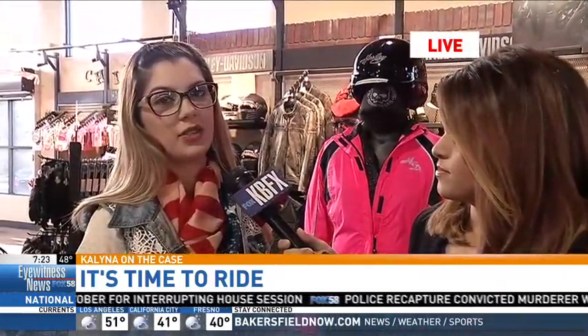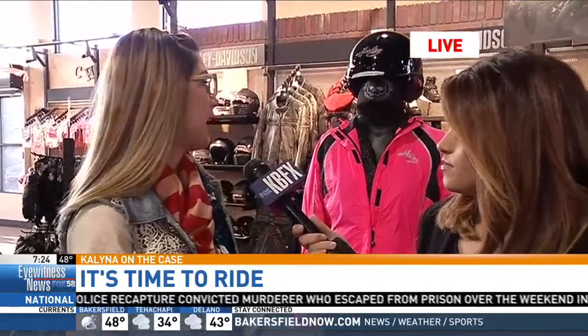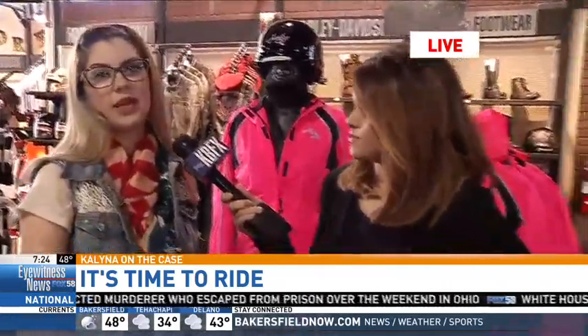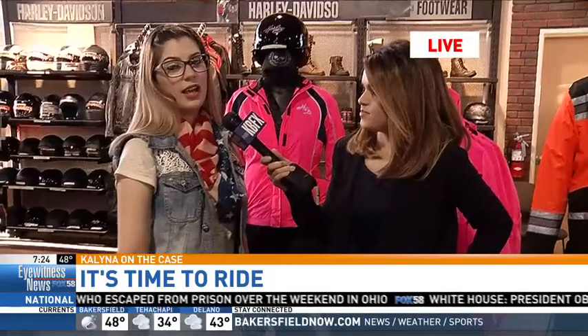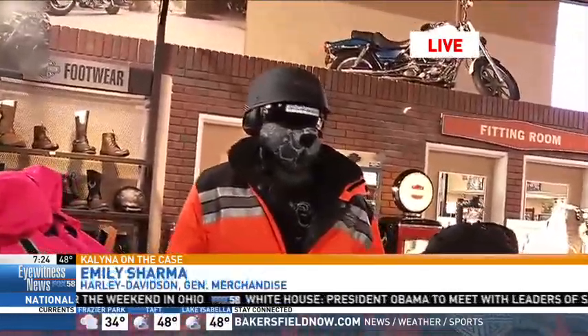We have a lot of general merchandise that's good for safety and riding — it's functional and comfortable. We have rain jackets, we have leather jackets, we have chaps, we have vests. Anything you can think of, Harley has it and it is very comfortable.